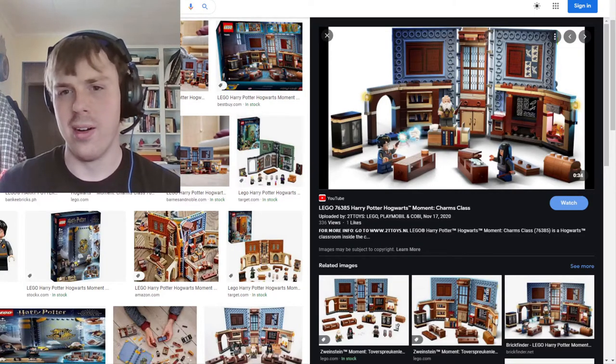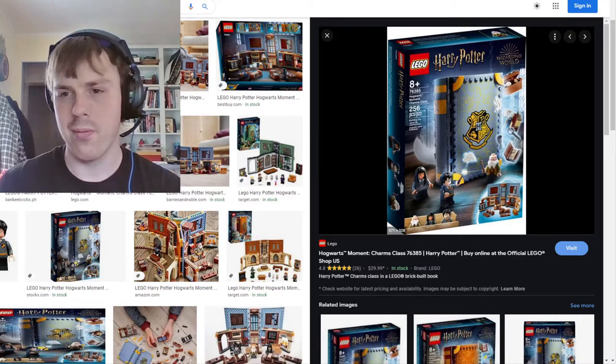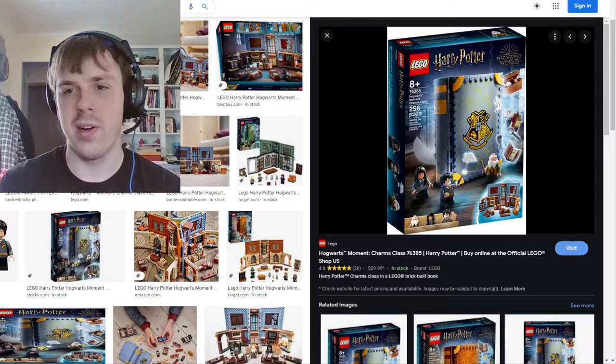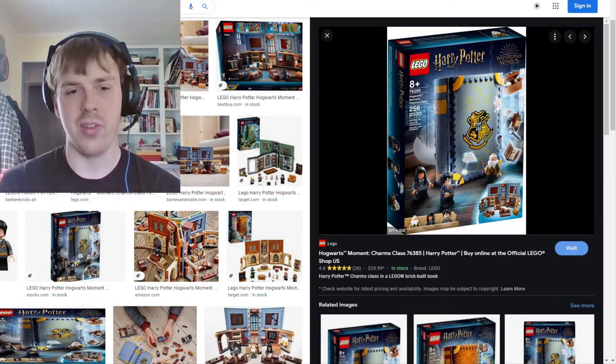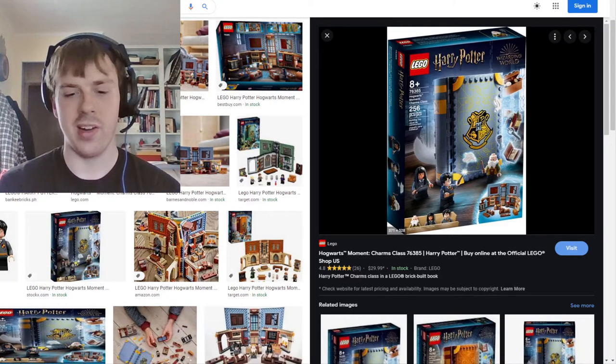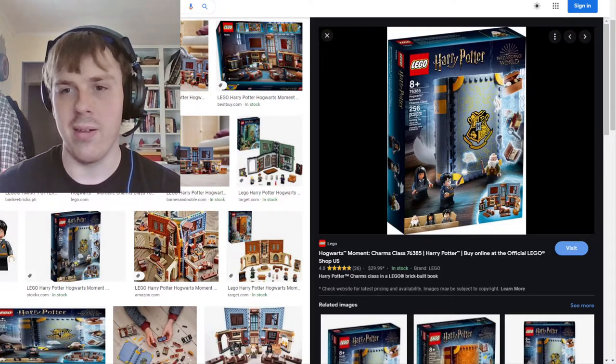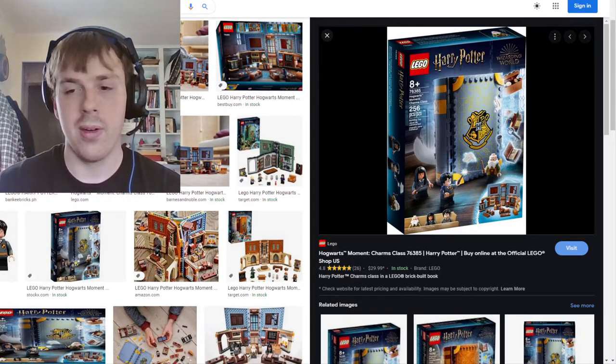Here's the Charms Class set — the last of the four Hogwarts Moments sets. One issue I have, which might just be my build, is that the book for the Charms Class doesn't close tight — there's a noticeable gap. I'm not sure why, but there is one.